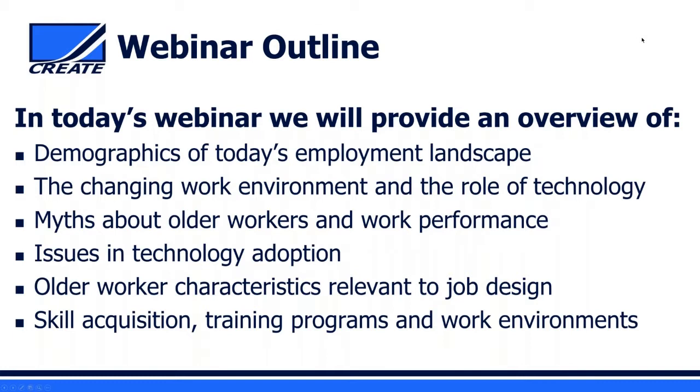Today we're going to provide a brief overview of what's happening in today's employment landscape with respect to demographics, specifically focusing on age. We'll talk about changes in the work environment and the important role technology is playing, dispel myths about older workers and workplace performance, discuss aging and technology adoption issues, review characteristics of the aging process relevant to employment, and talk about skill acquisition, training program design, and work environments to accommodate older adults.